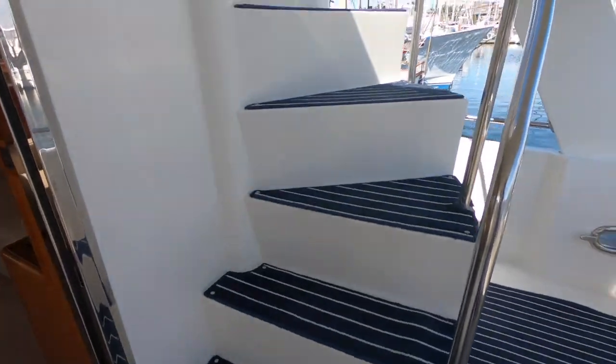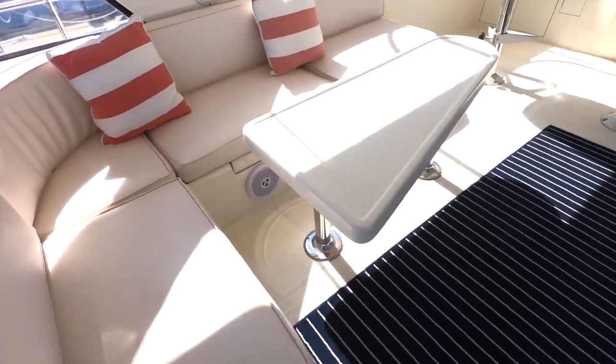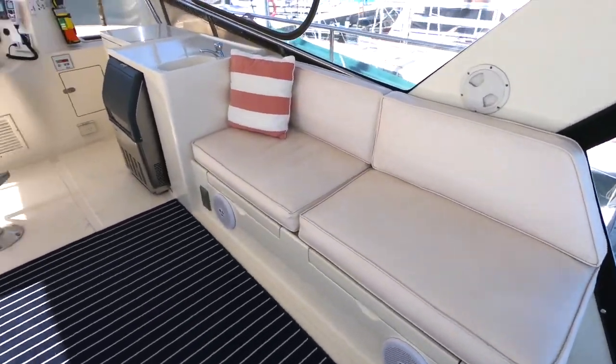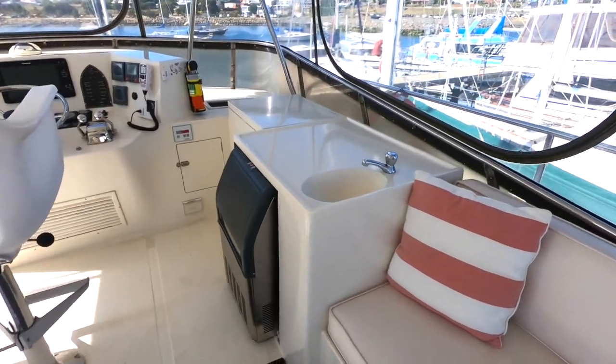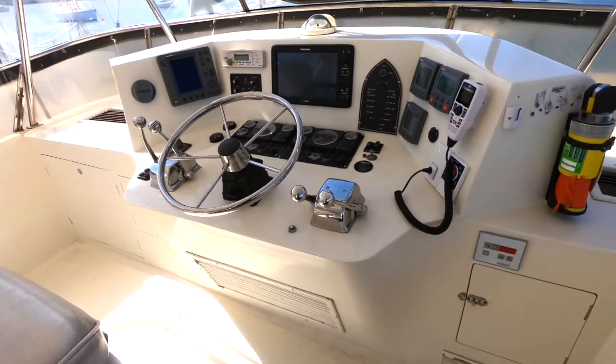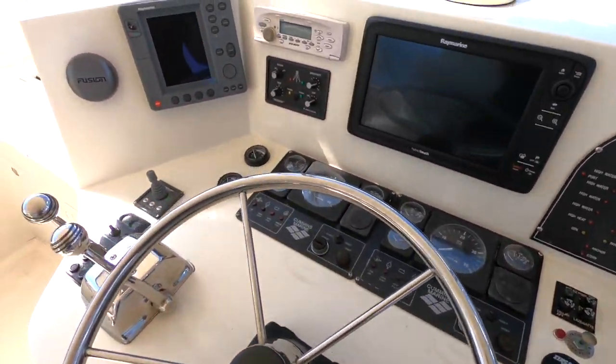There's a nice cockpit, and then we head up to the flybridge area — a great area too. The steps up are very easy, not like the ladders seen on a lot of other boats. This is a fantastic area with a wet bar and an excellent helm station.